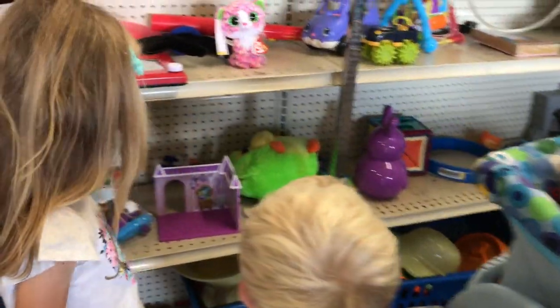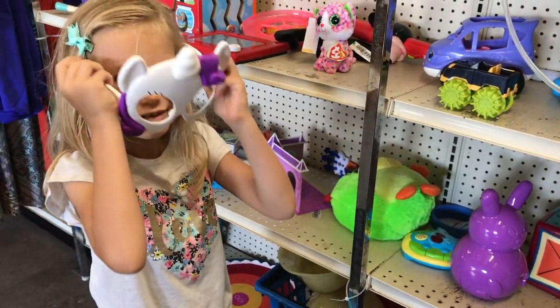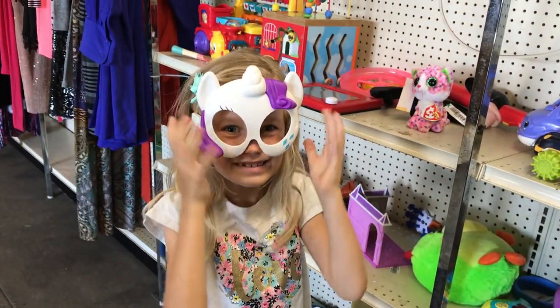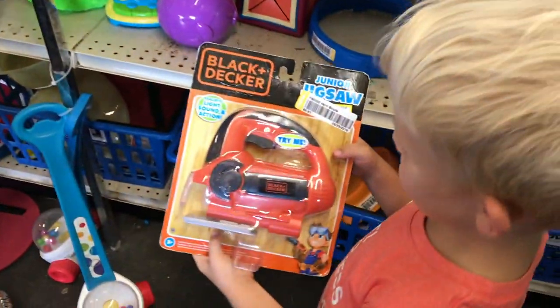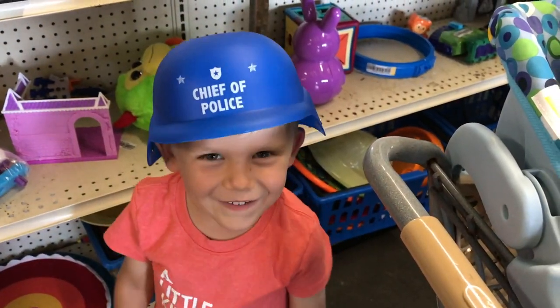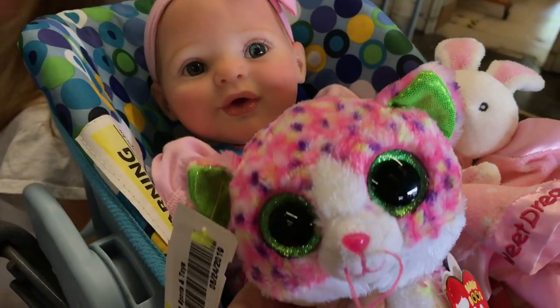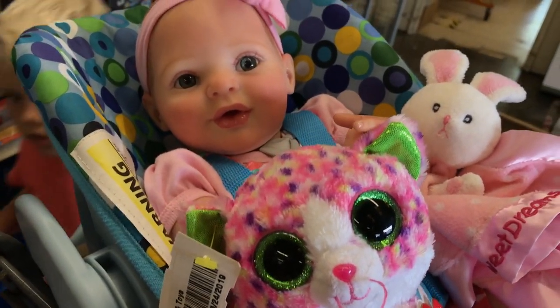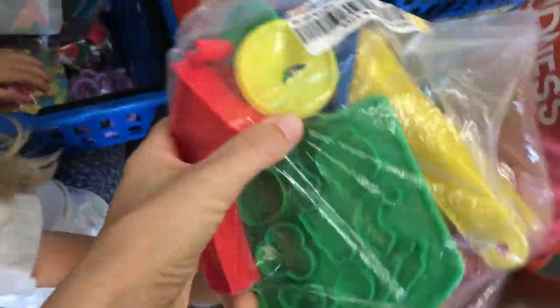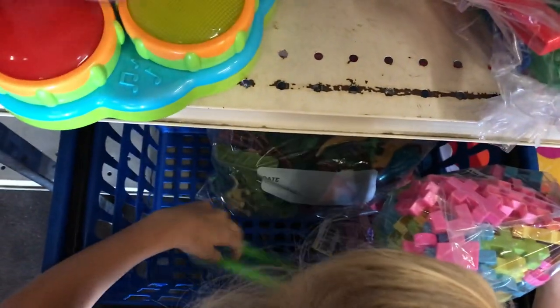Oh my! Look at all the toys! Oh wow, that's nice. Who are you? You're a chief of police! Wow. Maybe candy wants this little kitty — it also has green eyes. Oh, we have these things though. That's nice. Oh did you see that?